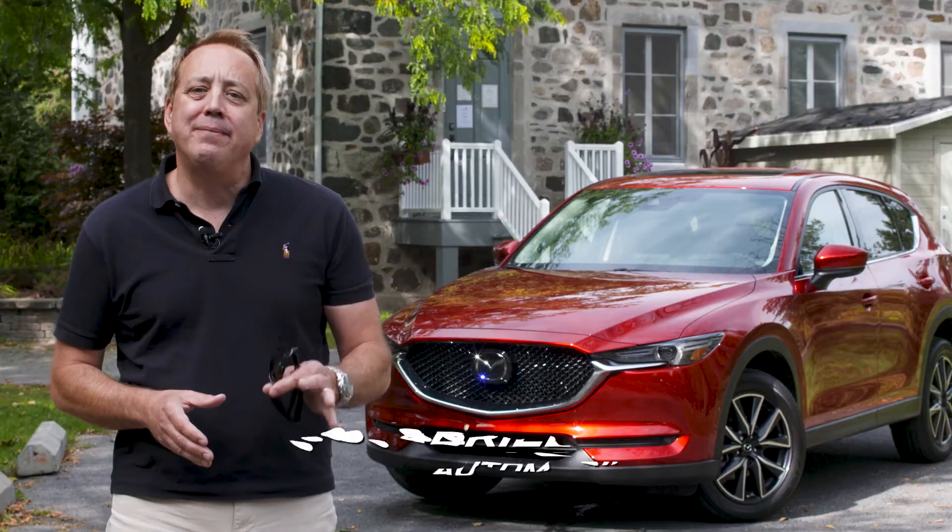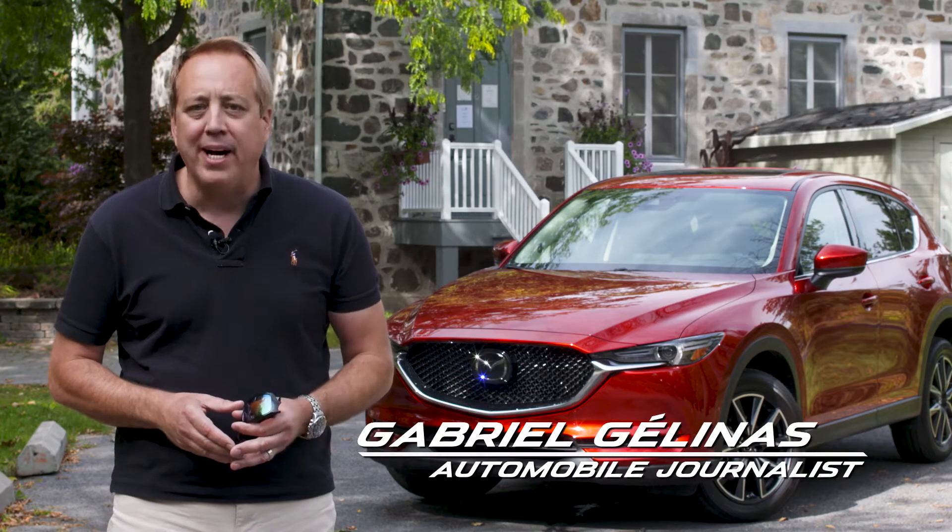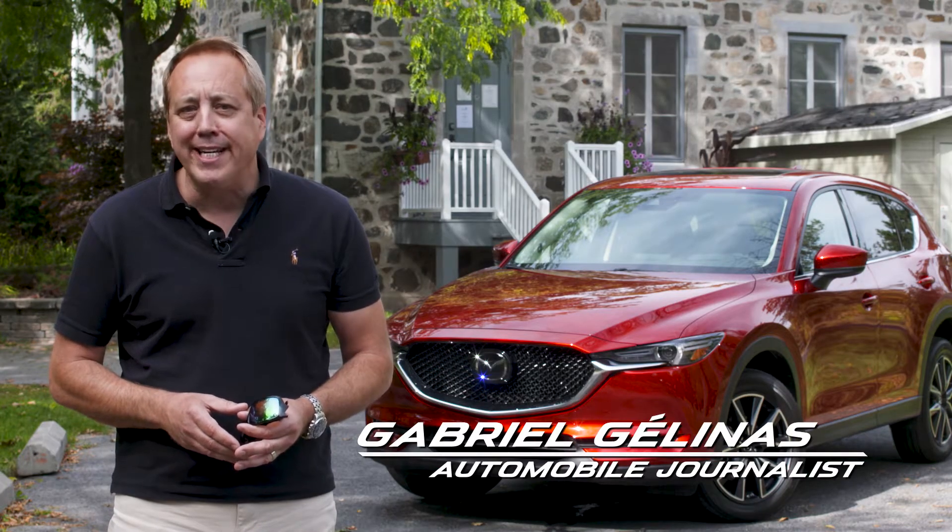The Mazda CX-5 has been named the 2018 Best Buy in its class by the Car Guide. Here's why.